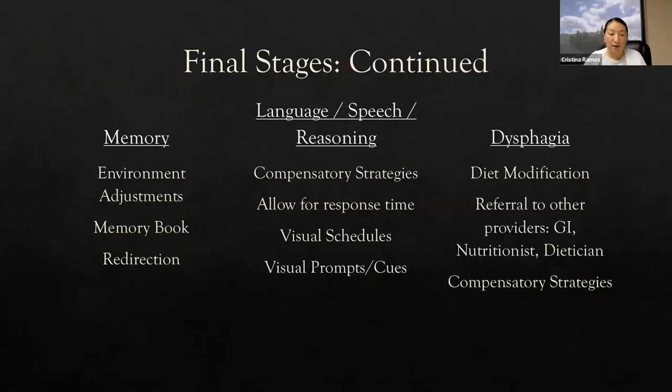For the final stages, regarding memory, we're really talking to the family caregiver about environmental adjustments. This is the point where sometimes patients start wandering. I tell family members: make sure that doors are locked, that you have secondary locks on doors, and that you have some ability to track your loved one in case they wander off. Memory books are still being utilized to help the patient. We might use them to try to remember family members' names or have small conversations.